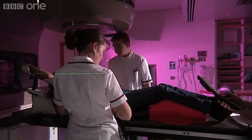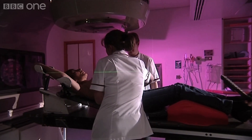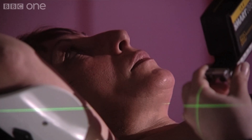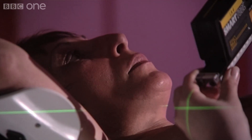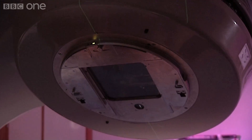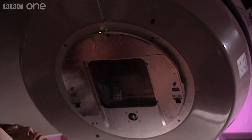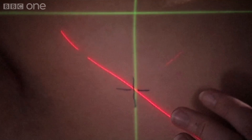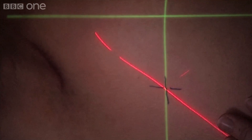X-rays aren't the only sort of radiation used to treat cancer, but they are the most common. And different types of radiotherapy can be administered from outside or inside the human body. But whatever method is used, the big problem is that healthy cells are made from the same stuff as cancerous growths, so they can also suffer from intense radiation exposure.